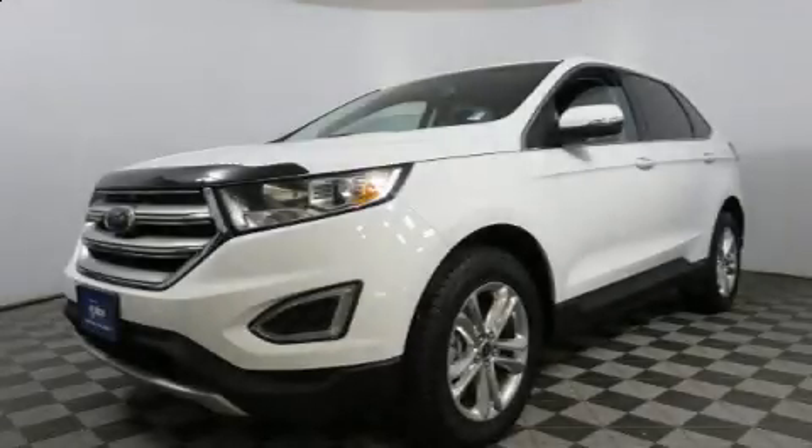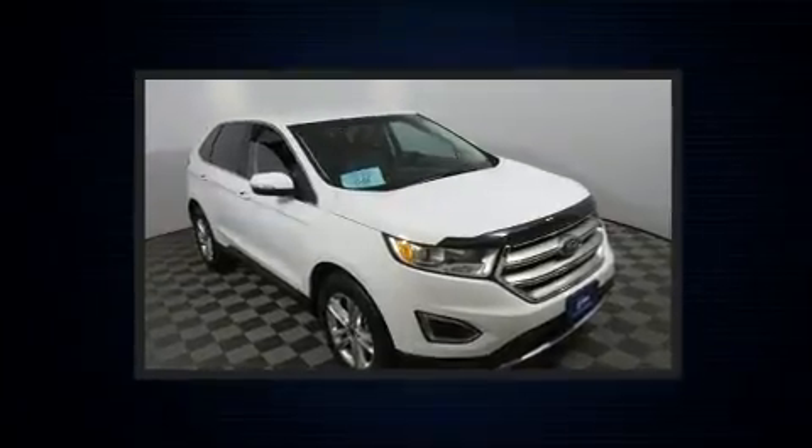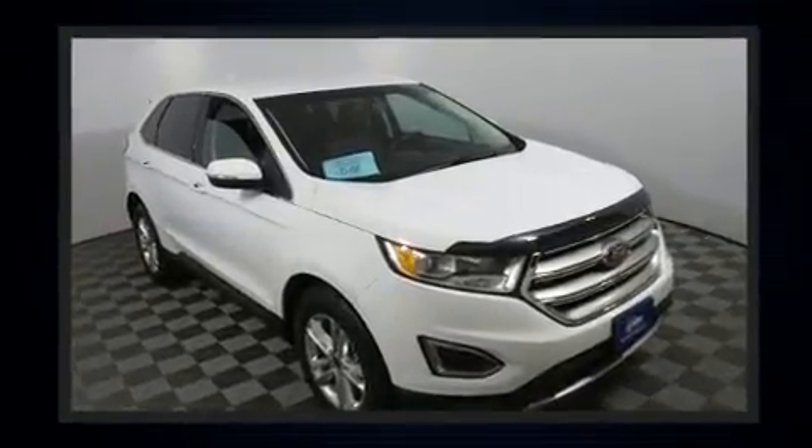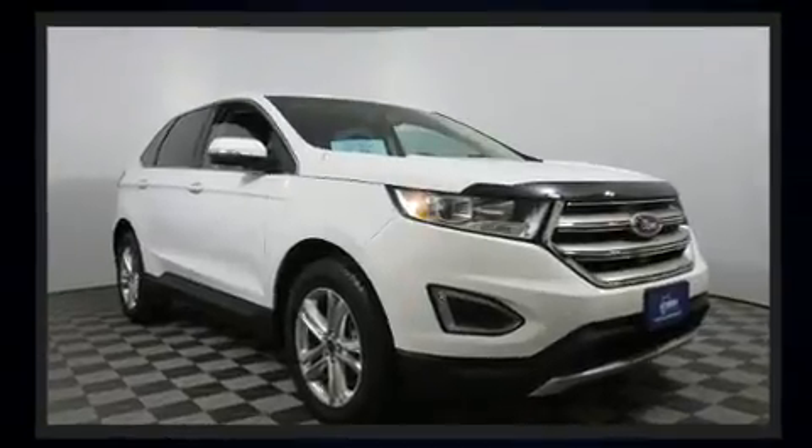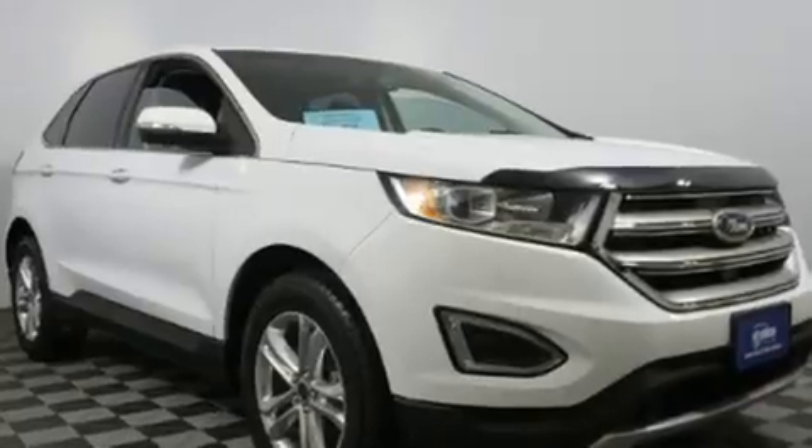Load your family into the 2015 Ford Edge with fewer than 35,000 miles on the odometer. This four-door sport utility vehicle prioritizes comfort, safety, and convenience. Smooth gear shifts are achieved thanks to the efficient four-cylinder engine, and all-wheel drive keeps this model firmly attached to the road surface.